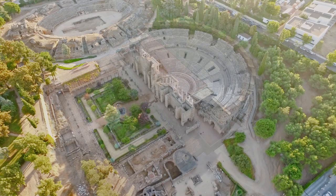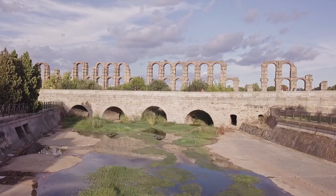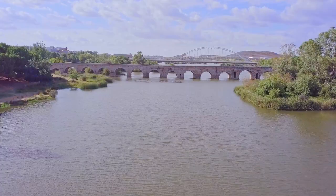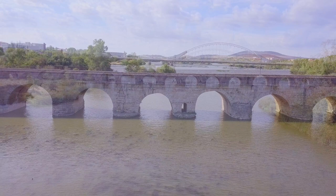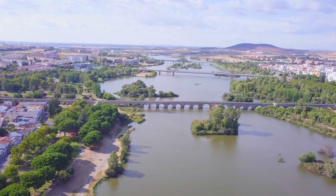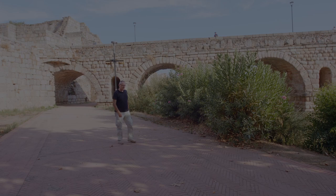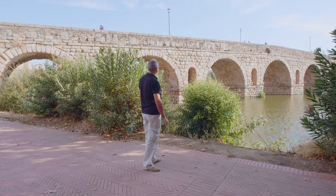Spectacular bridges of Emerita Augusta have survived. One leaving the city to the north crosses the Albarregas River, with four arches reaching 125 meters in length and almost 8 in width. And the one that crosses the Guadiana River on the southeast side of the city — 60 arches reaching an impressive 790 meters in length — the longest bridge from Roman antiquity to have survived. Impressive bridges that deserve more time, but we will stop now for a moment on the bridge that crosses the Guadiana to reflect on its foundations.